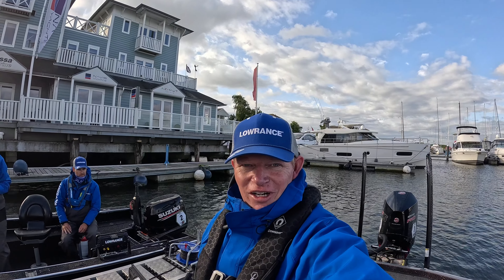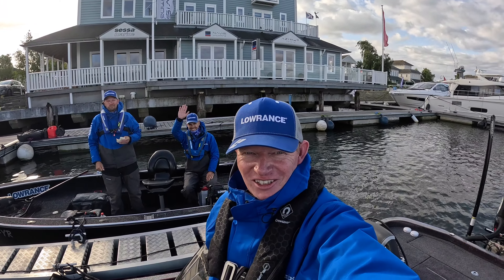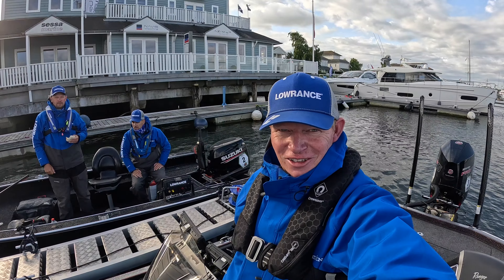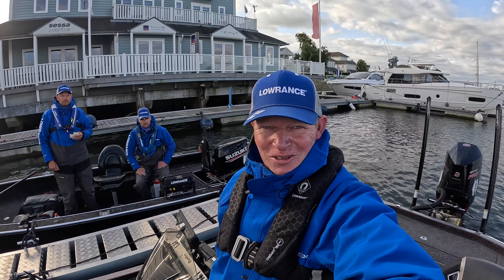We're ready for day two. We have our teammates, Lorenz behind us — Yellow Mitchell. Let's go out. Let's see what we can make on this windy day because it's going to be a rough one, but we're going to do our best.